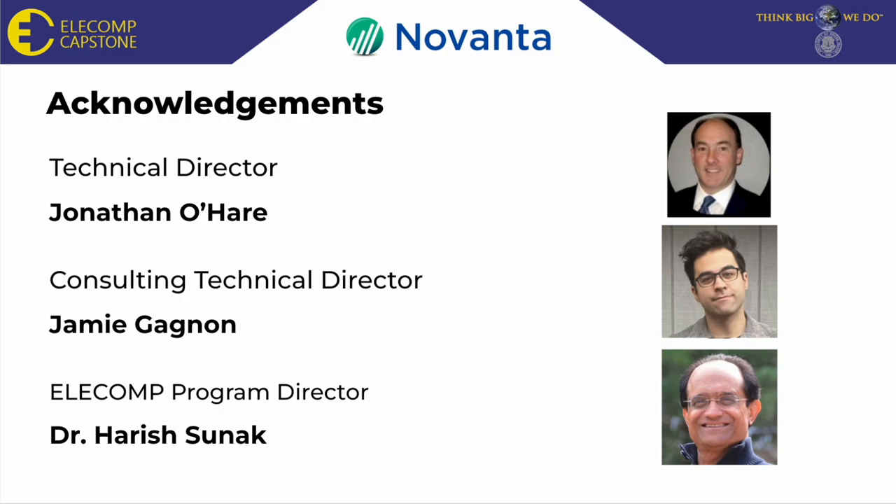We'd like to thank our technical directors, Jonathan O'Hare and Jamie Gagnon, and our ELE Comp Program Director, Dr. Harris Sunak, for the opportunity to work on this great project and for their support throughout the semester. Working on this project has been a real privilege for Caden and I and has truly done a great job in preparing us for future careers in the engineering field. Thank you.